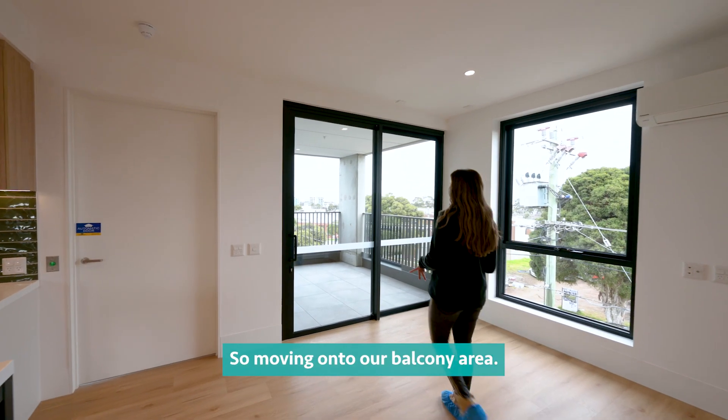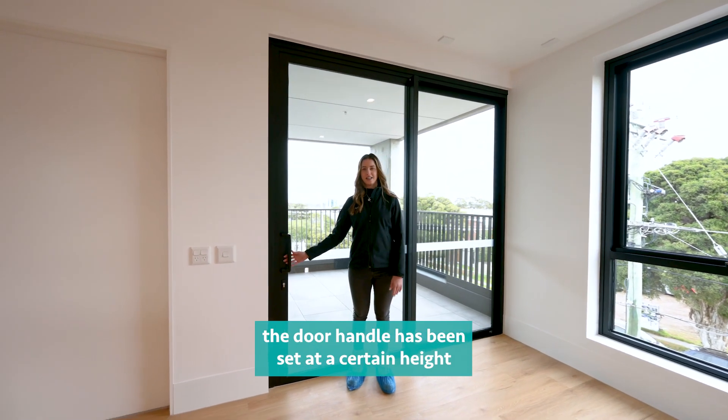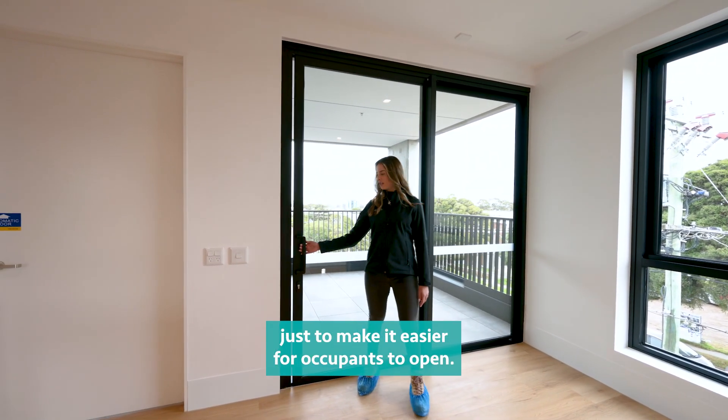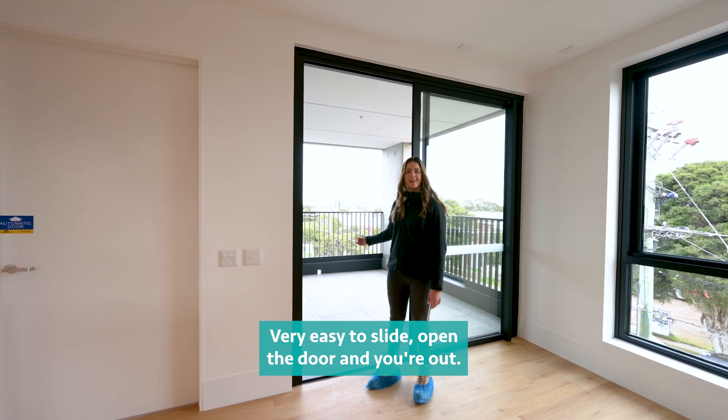Moving on to our balcony area, as you can see the door handle has been set at a certain height just to make it easier for occupants to open. Very easy to slide open the door and you're out.